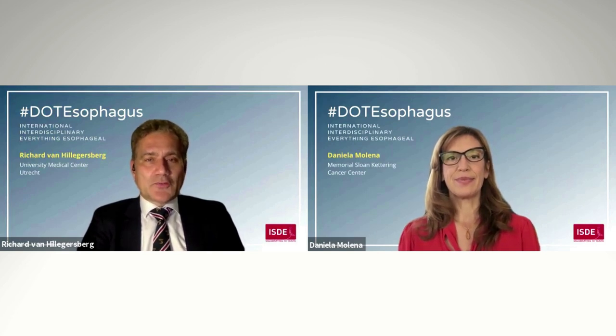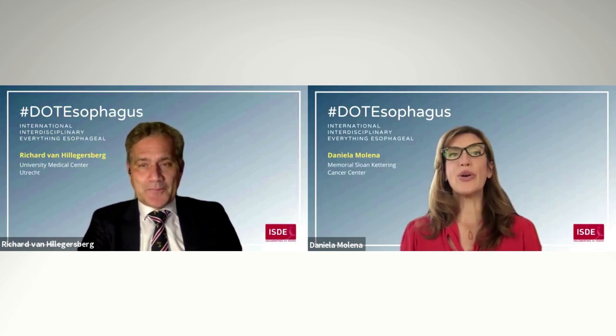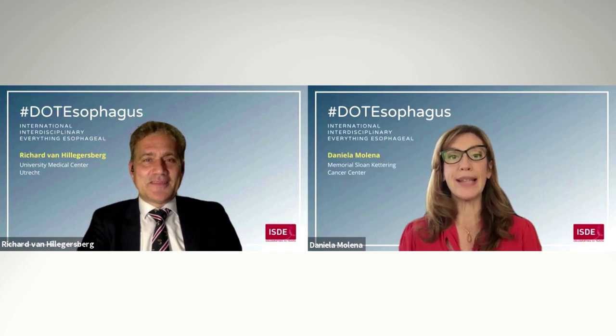We are the guest editors of a special supplement published in ISDE Diseases of the Esophagus Journal on Robotic-Assisted Minimally Invasive Esophagectomy, a new standard of care. We are so excited to tell you about this supplement because this is a very timely topic.